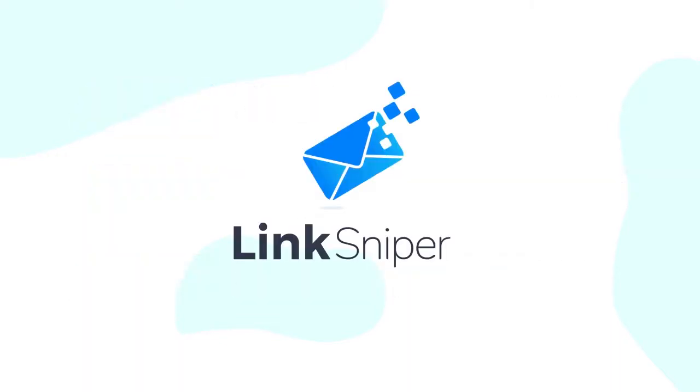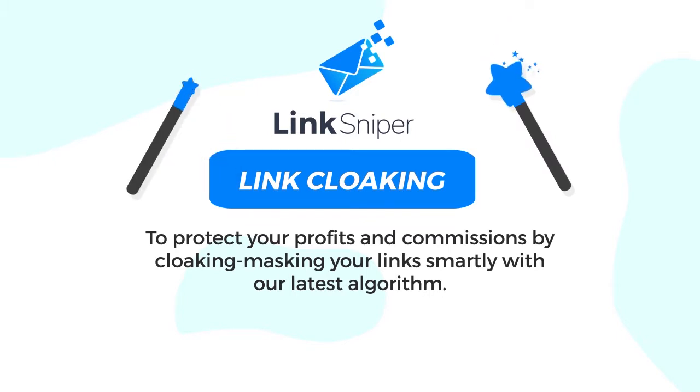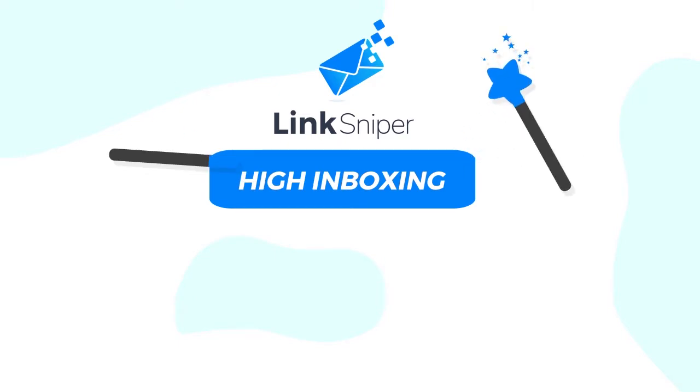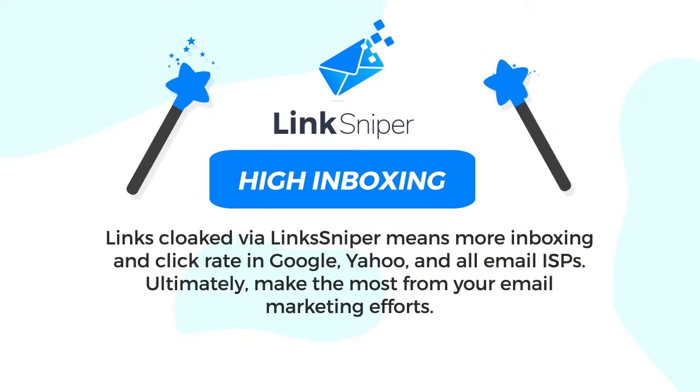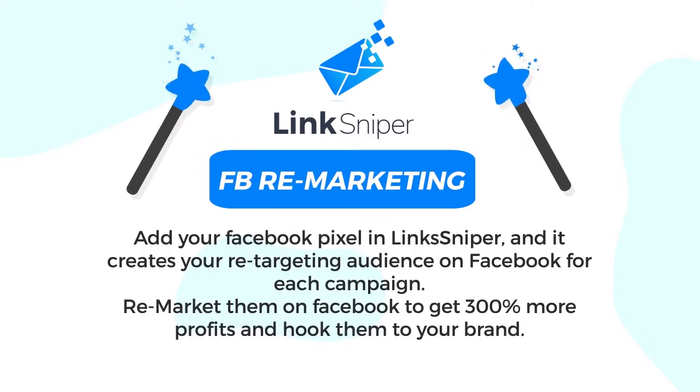Number one: link cloaking to protect your profits and commissions by cloaking and masking your links smartly with our latest algorithm. Number two: high inboxing — links cloaked via Link Sniper mean more inboxing and click rate in Google, Yahoo, and all email ISPs, ultimately making the most from your email marketing efforts.